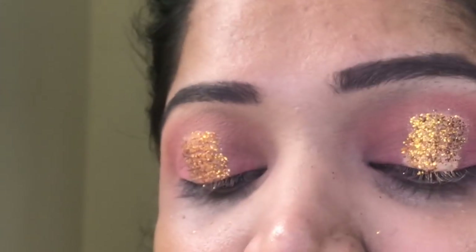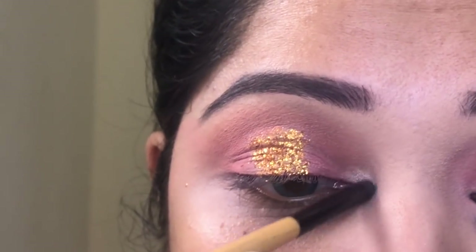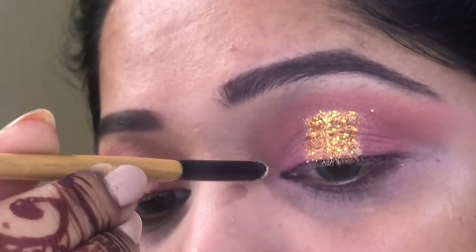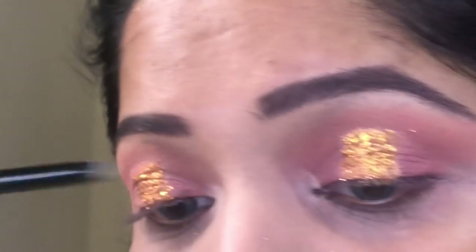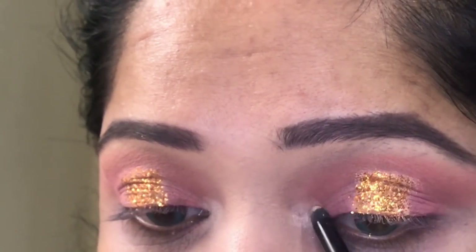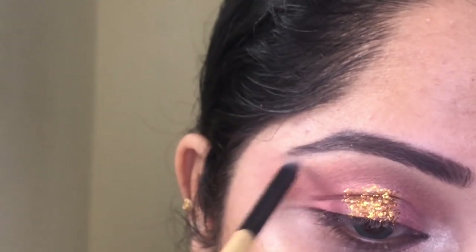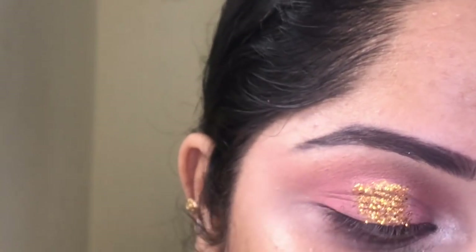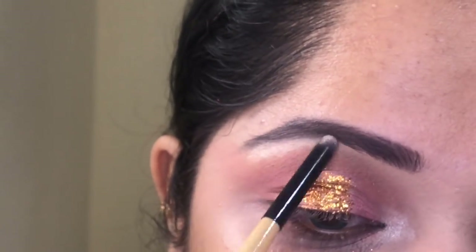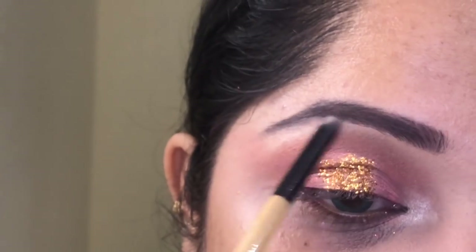In reality it looked so amazing on my eyes that everyone was asking me where I got that glitter from and how I applied it, so I decided it was high time to edit and upload this video. For the next step I picked up a nice shimmery color — actually a pink-based one — so it could complement the whole eye look. This time I highlighted quite well.